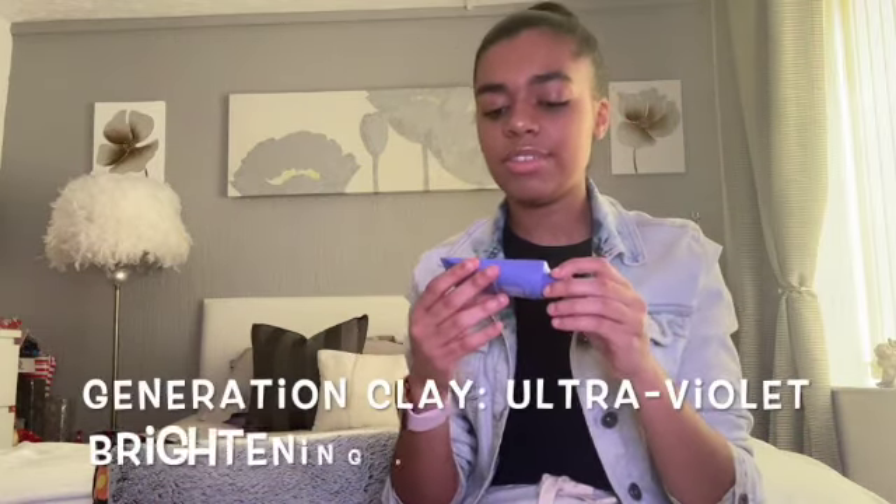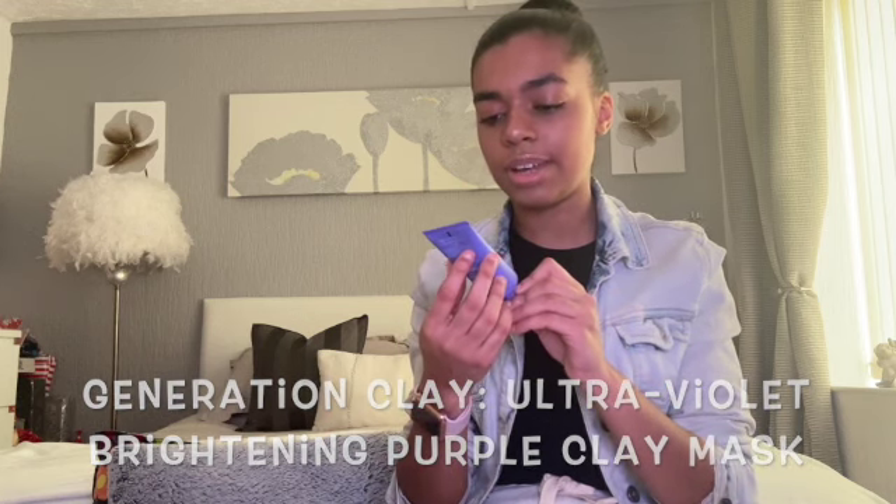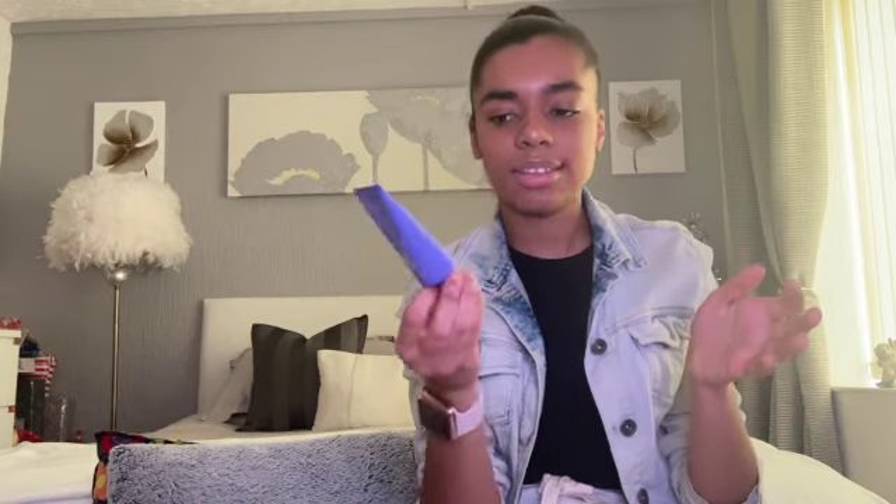We have two products left - one is a deluxe mini size and the other is full size. The deluxe mini is the Generation Clay ultraviolet brightening purple clay mask with Australian botanicals with Davidson plum. This can be used to refine, brighten, illuminate and nurture the skin. Apply an even layer to clean dry skin, wait approximately 10 minutes or until the mask starts to tighten, then gently rinse off in a circular motion and pat your skin dry. This is also cruelty free, and quite a few of these products are cruelty free, which is really good.